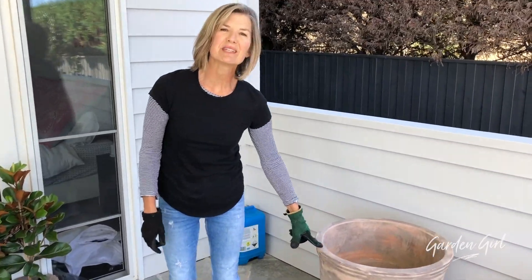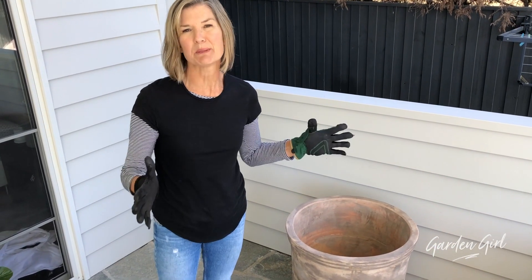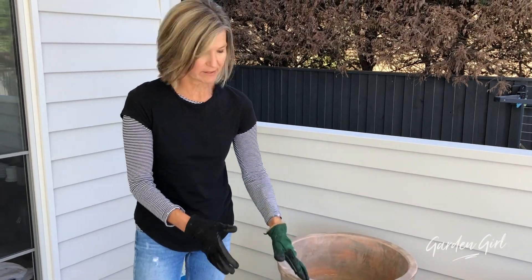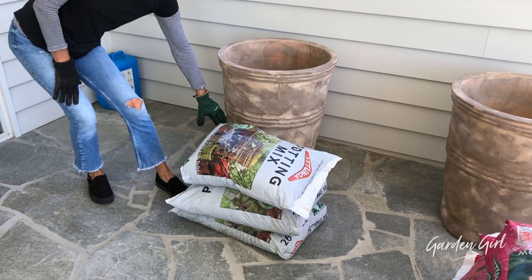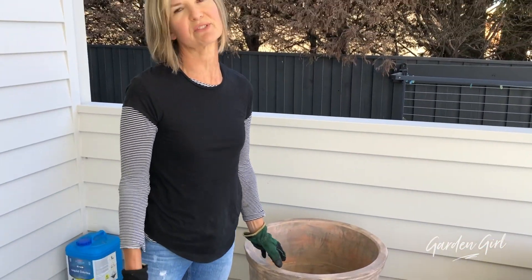Here's a tip: because these pots are so big, the nursery told us that instead of buying an expensive premium potting mix to fill the entire pot, you can get the cheap five dollar mix like this one here. Fill it to about a third of the way up the pot and then fill the rest with premium potting mix. It saves a couple of dollars, which is great.